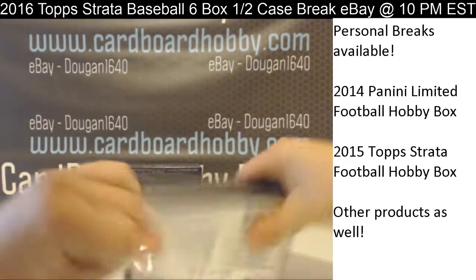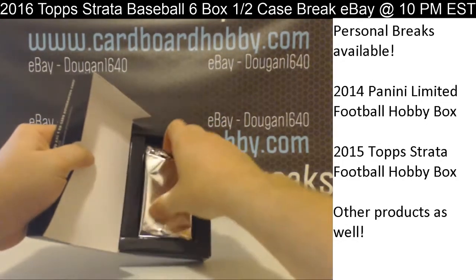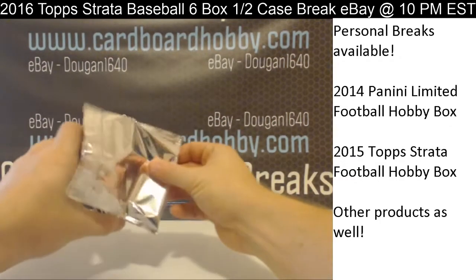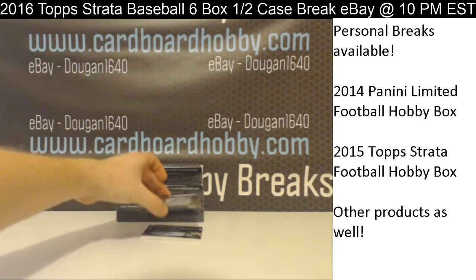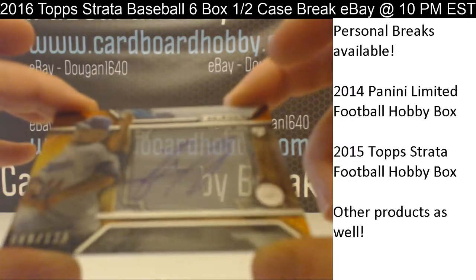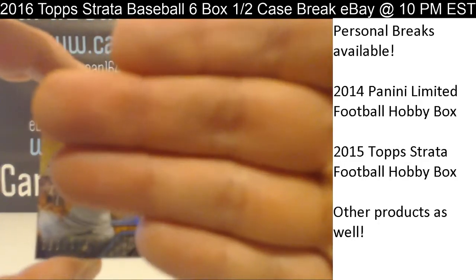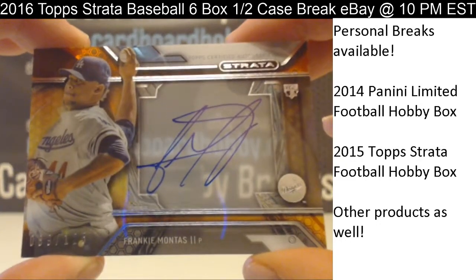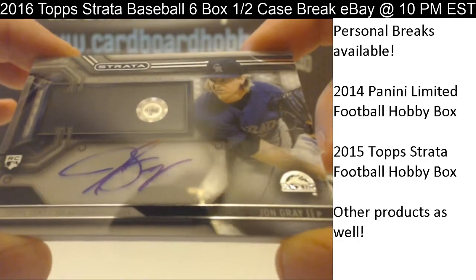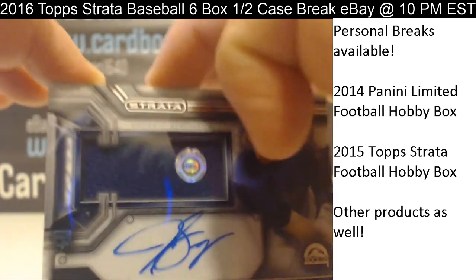Box 3. Deja vu here — we got Frankie Montes again, 89 out of 125. So the Dodgers back-to-back Montes there. Hit number 2: John Gray, autograph relic for the Rockies. Rockies getting on the board there.